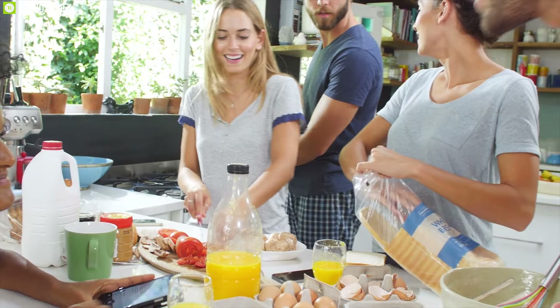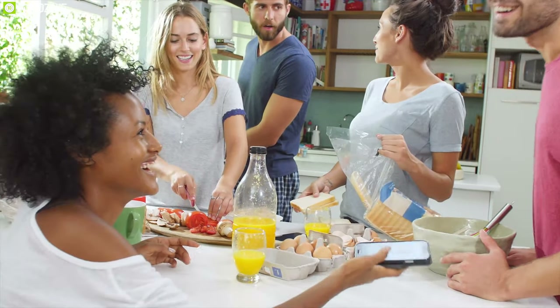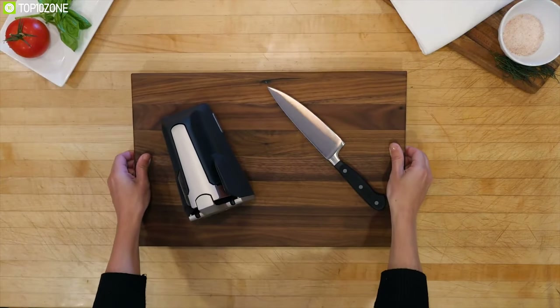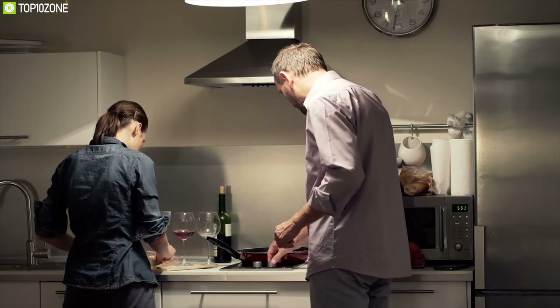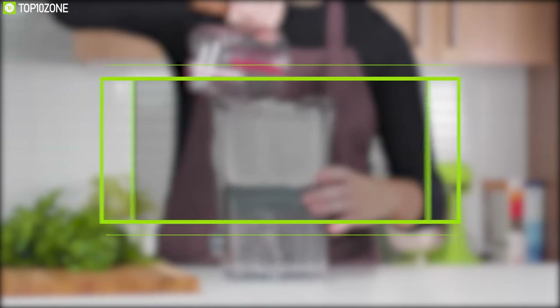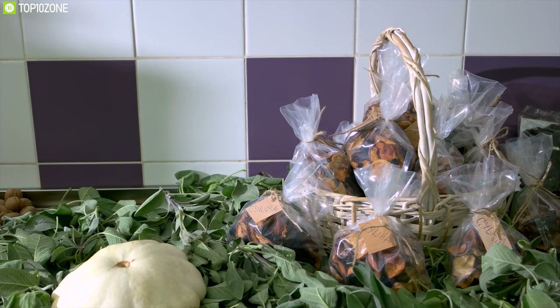There are a lot of kitchen gadgets available on the market, and to help you choose the perfect kitchen gadget for your kitchen, we have listed down the top 10 innovative kitchen gadgets that you can have to make your kitchen work more efficient.